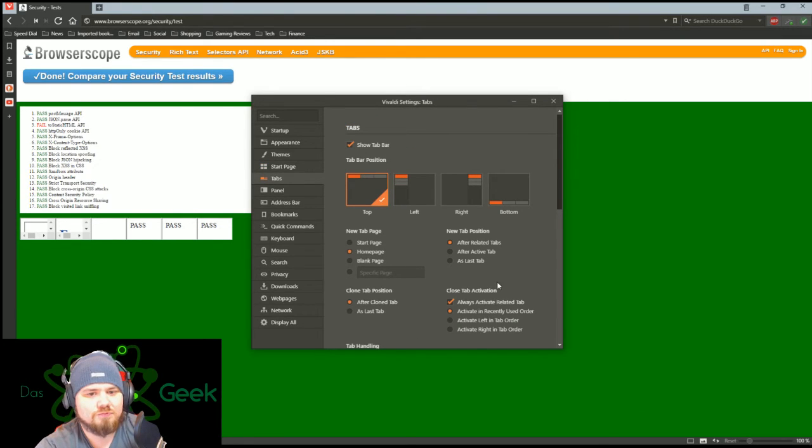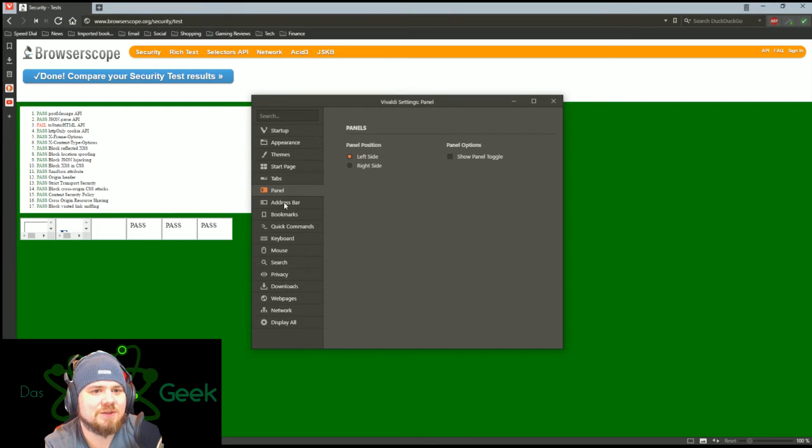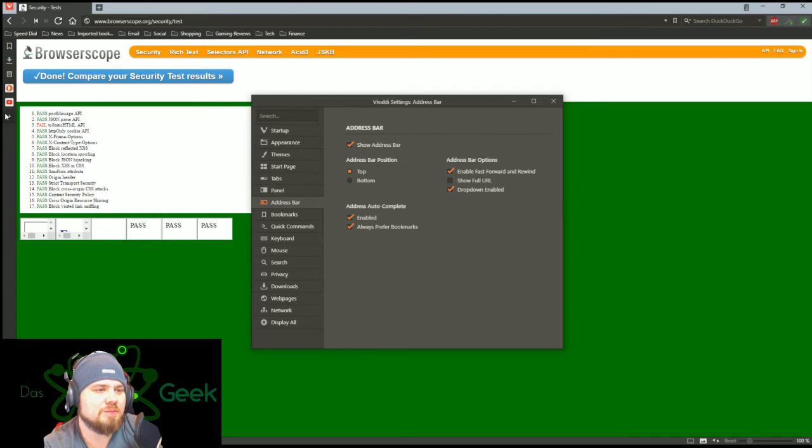For tabs, you've got all kinds of customization — where you want your tab bar, the position, what pages you want to come up when you open new tabs, et cetera. You've got panel options for bookmarks, downloads, or anything else — you can just go right there to it. That's a nice little setup.